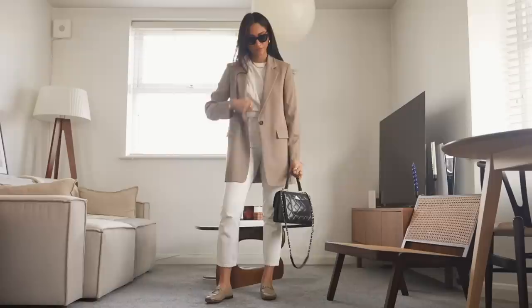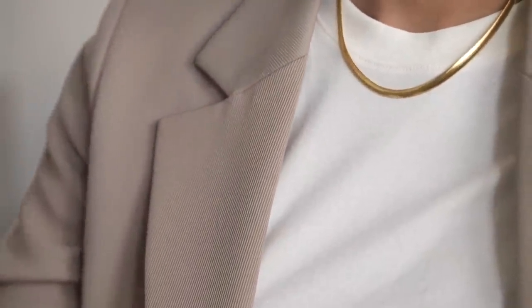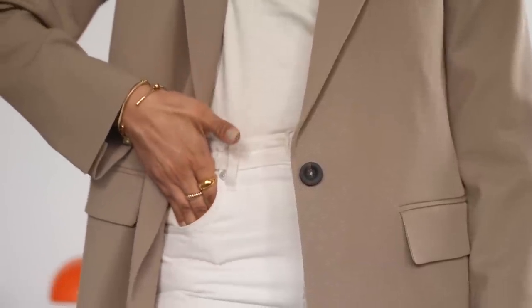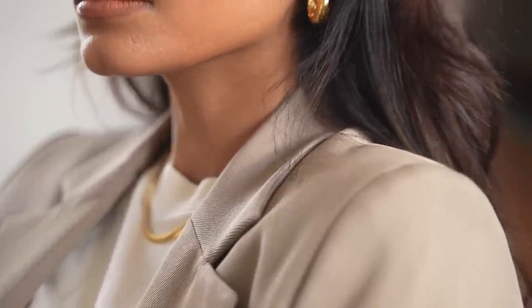This one is so chic and so elegant and I really love that beige tone. I feel like neutrals like this really help to lift my wardrobe — it makes everything feel brighter and fresh and it's so spring appropriate. This is, again, a very timeless outfit.